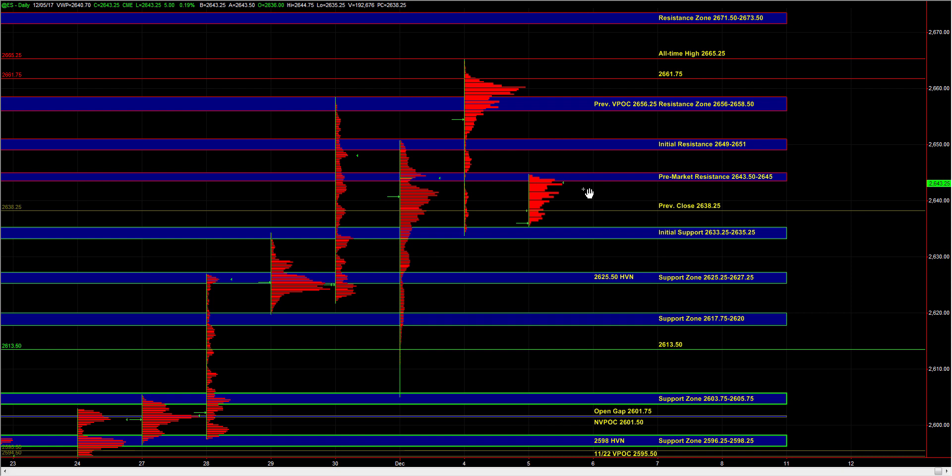Recently we've seen a lot of weakness come into the NASDAQ. But in the overnight session, NQ tested the bottom of a larger timeframe balance area and responsive buyers have been active in NASDAQ as well. So off the open, we'd like to see some strength come into NQ as well.